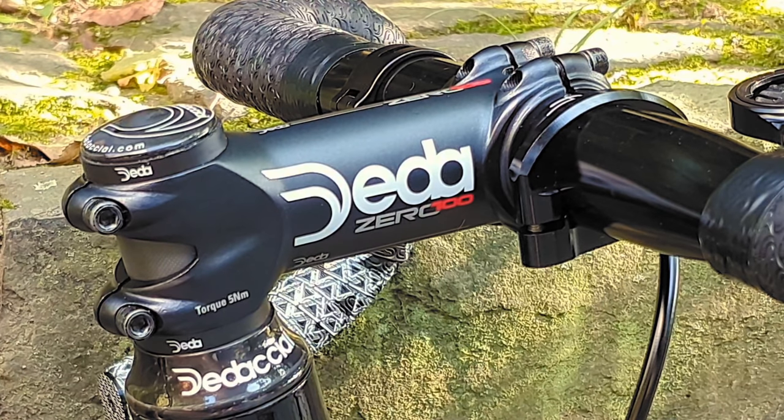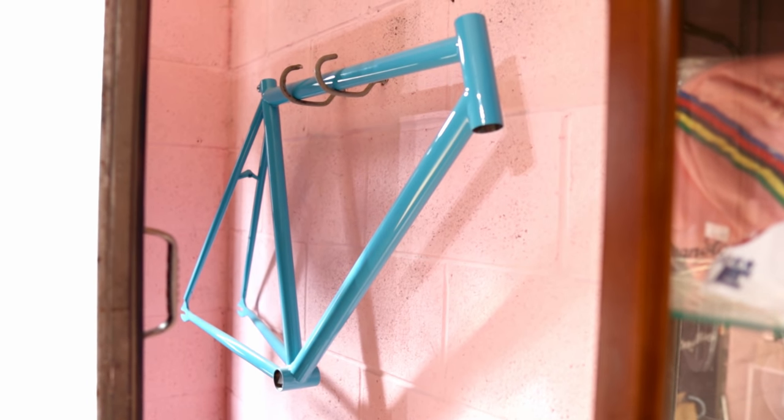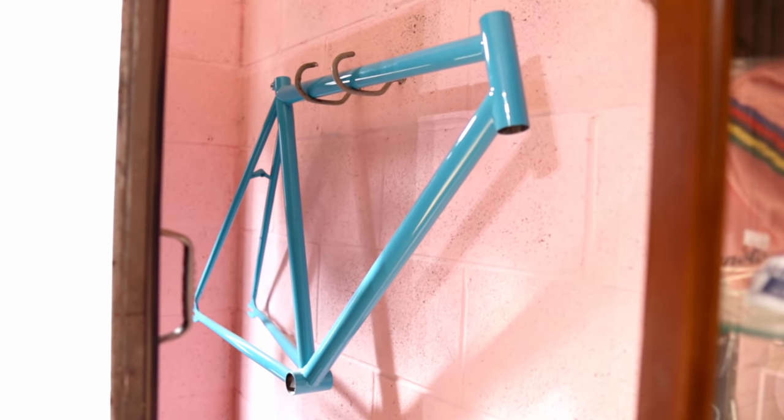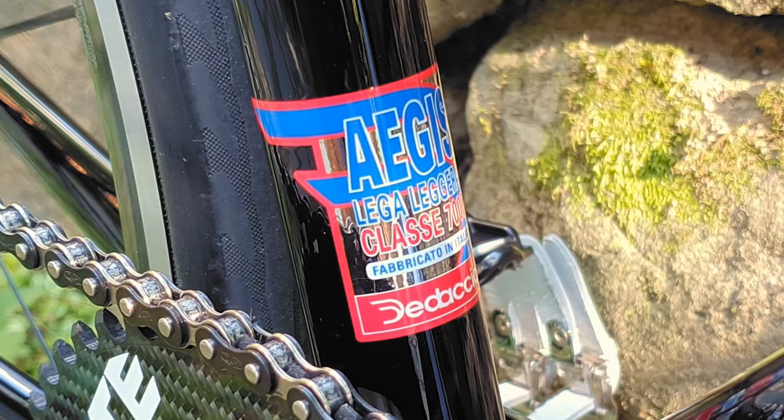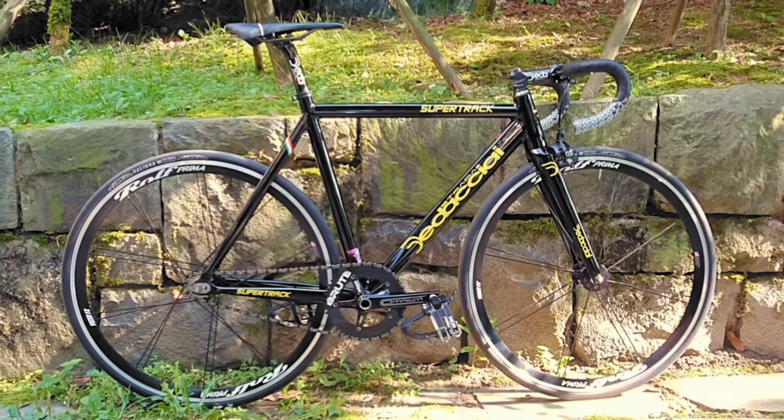Deda is mostly known for producing road and track components — stems, handlebars, seat posts, bar tape, that sort of thing. But did you know that they still produce high quality tube sets in Italy? Not only are they a respectable Italian tube set maker — for instance, the legendary EAI Bare Knuckle was made out of Deda Chi tubing, and I'm still salty about the fact that I have to say 'was.' They still tap into their rich Italian cycling heritage to produce not just the raw ingredients, but also the frame sets themselves, one of them being the Deda Chi Strata Super Trek.